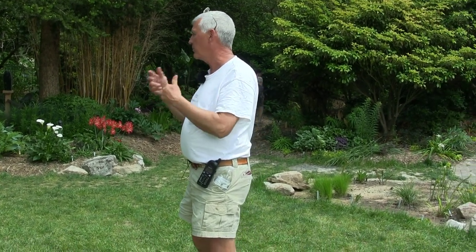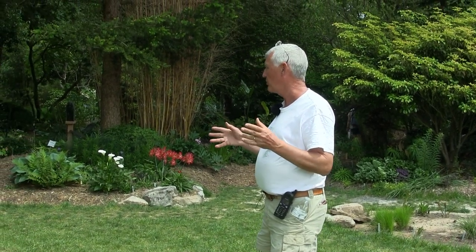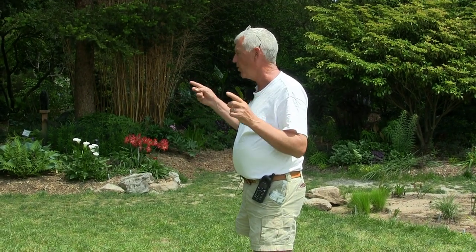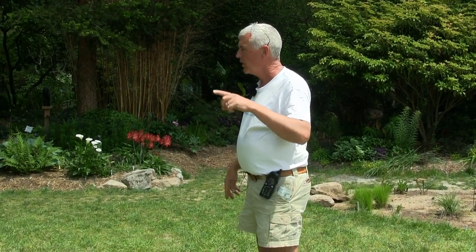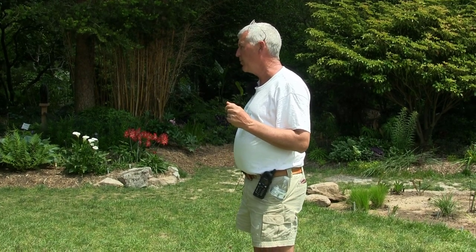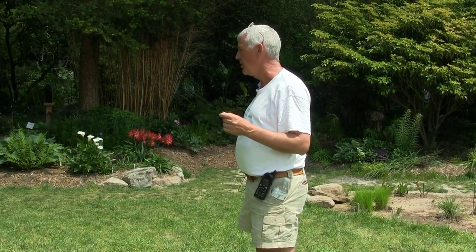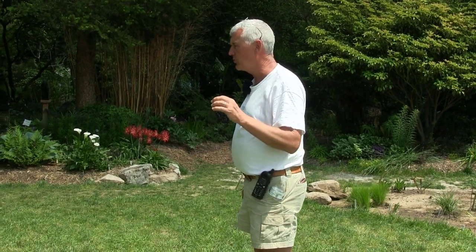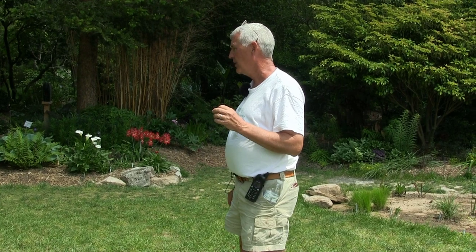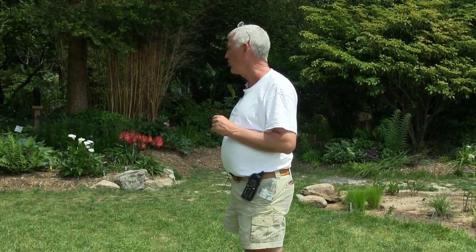Hardiness zones help, but they are not the end-all be-all. We have zone 7B here and zone 7B in Seattle — completely different sets of plants, even though we're exactly the same zone. Because all that zone measures is the minimum average temperature at night. That does not tell you what will actually grow in this area. So you've got to be very keenly aware.